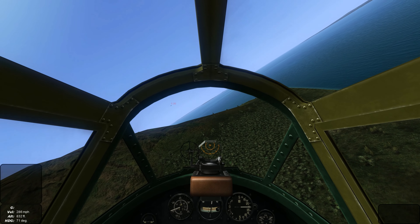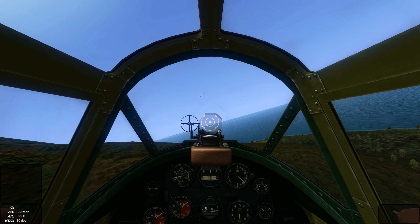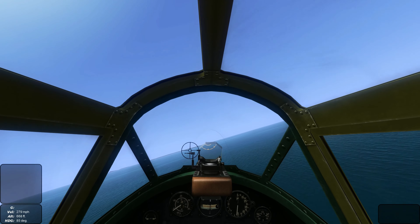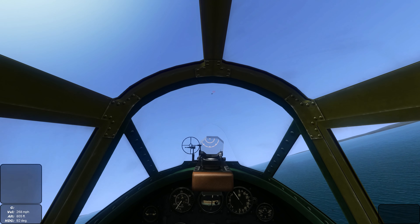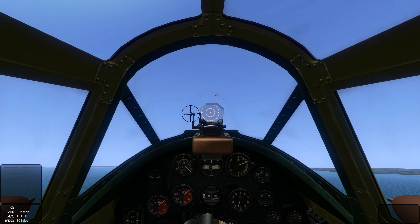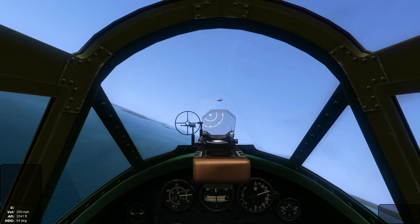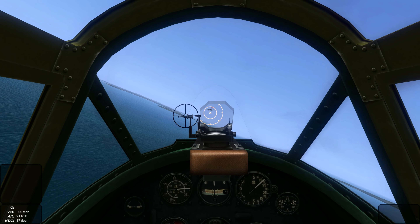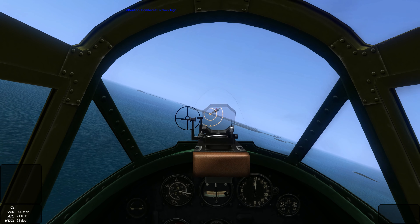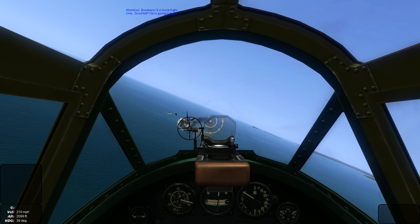Checking our 6. The bombers don't seem to have any fighter cover. So we're going to line up on another B-25. Big gun out. And we scored a direct hit.